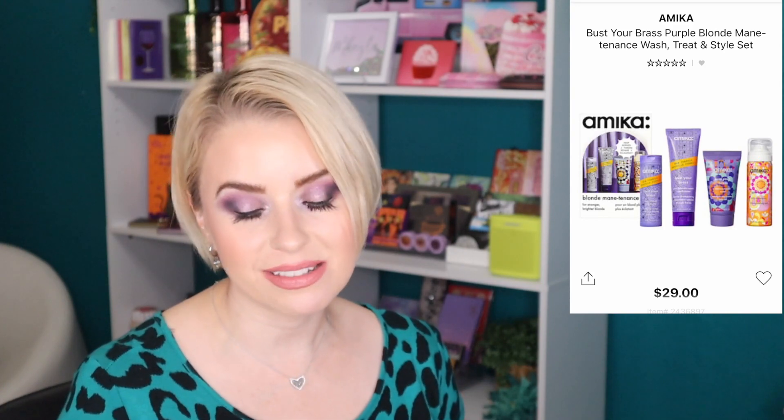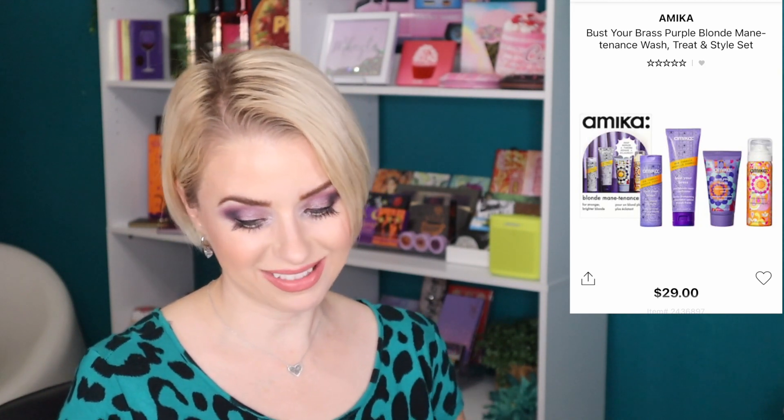Next from Amika is the Bust Your Brass Purple Blonde Maintenance Wash, Treat and Style Set — I have all four of these products and they work amazingly well. If you have platinum or blonde hair, you know the importance of a purple shampoo in your weekly routine, and Amika is fantastic. The set includes the shampoo, conditioner, the Bust Your Brass Intense Repair Hair Mask — use it once a week — and the Perk Up Dry Shampoo, which gives great volume and brings color back to life. All of this for $29.